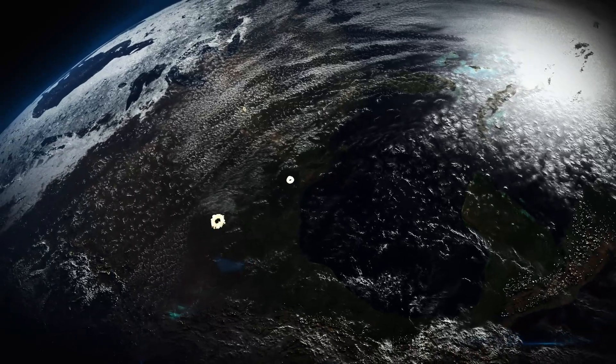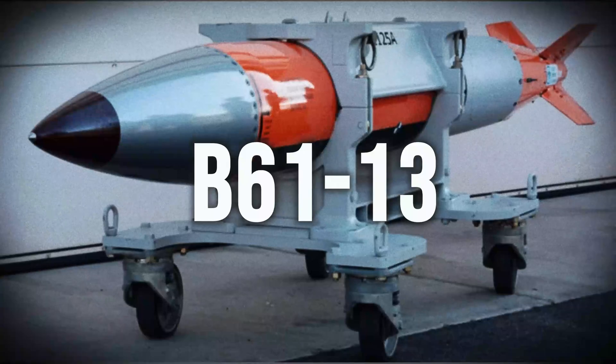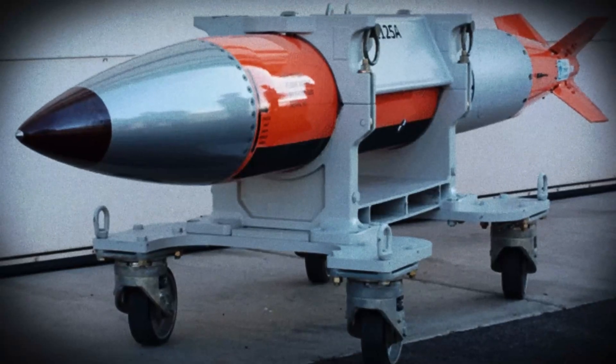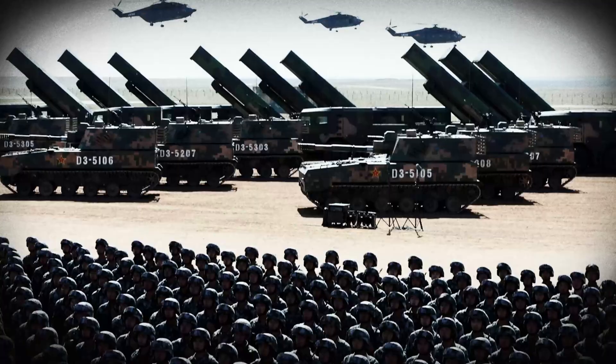In a world where global security is a paramount concern, the United States faces complex challenges in maintaining its nuclear deterrent capabilities. President Biden's administration has recently proposed a significant development in its nuclear arsenal by introducing the B61-13, a modernized nuclear bomb. This new weapon aims to replace an older, more dangerous bomb, the B83. The decision to develop the B61-13 comes at a time when the global security landscape is evolving rapidly, with emerging threats from nations like North Korea, Iran, China, and Russia.